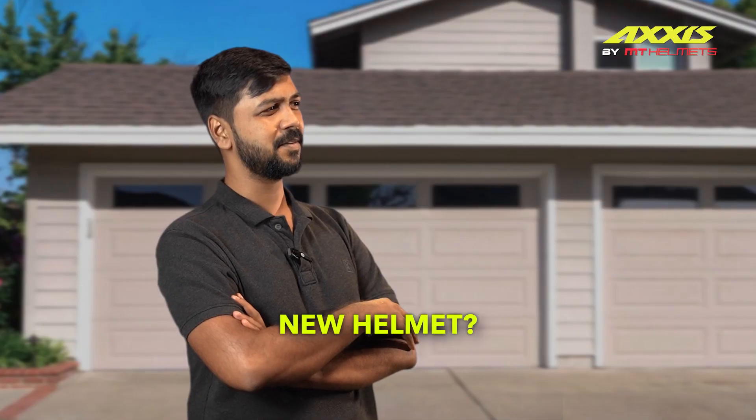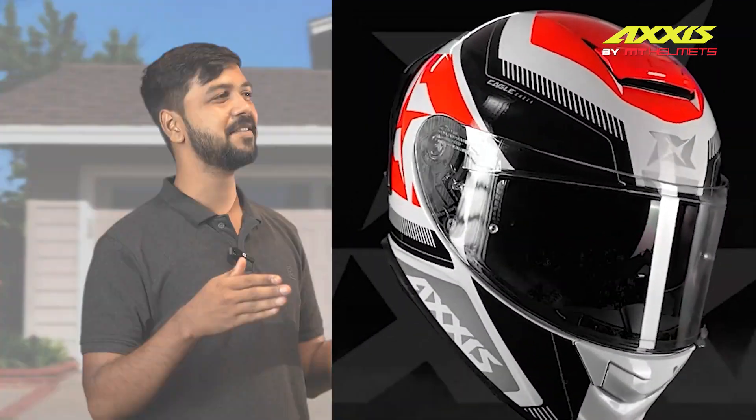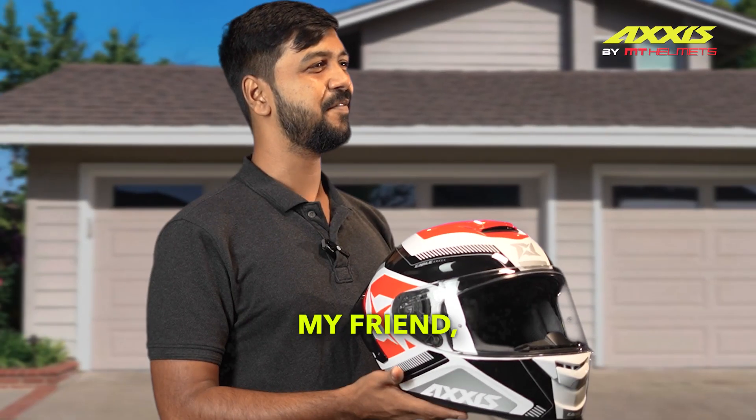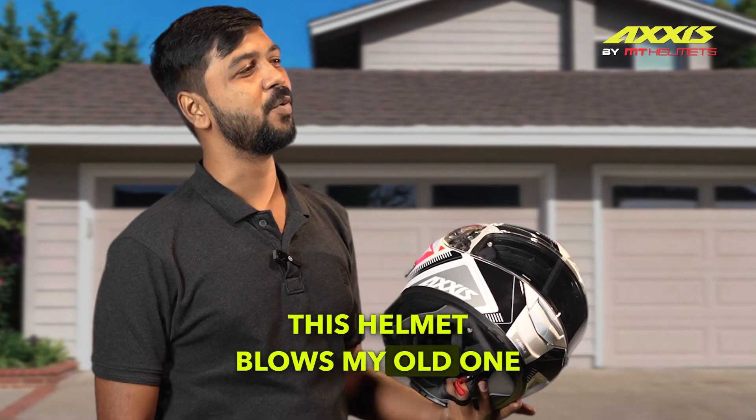New helmet? Spill the beans. What do you get? The Axis Eagle SV. My friend, let me tell you, this helmet blows my old one out of the water.